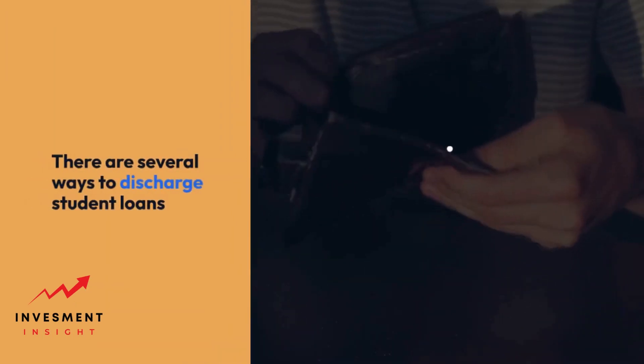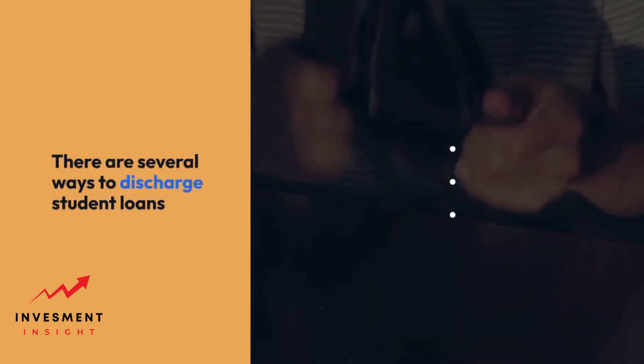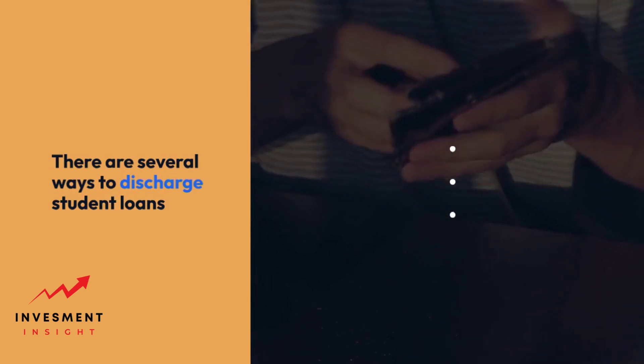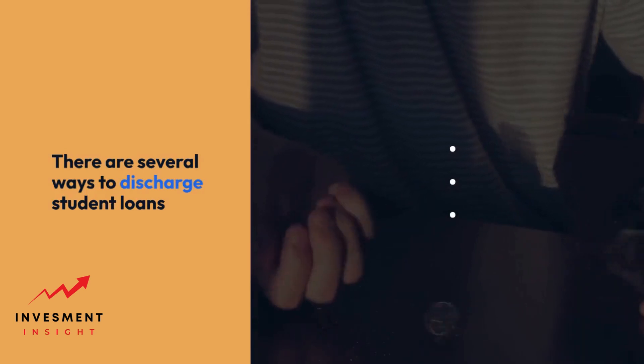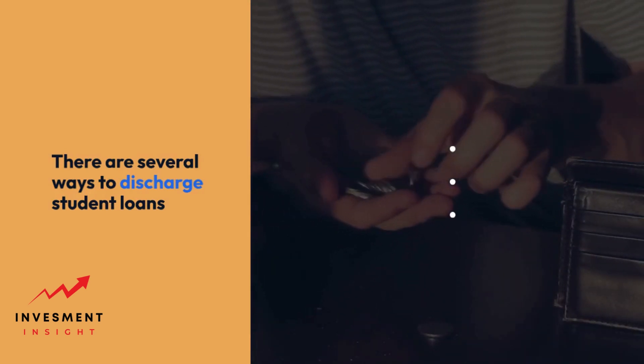There are several ways to discharge student loans, including through bankruptcy, disability, and public service. Bankruptcy is a legal process that allows individuals to eliminate or reduce their debts, including student loans. However, it is difficult to discharge student loans through bankruptcy, and borrowers must prove that repaying the loan would cause undue hardship.